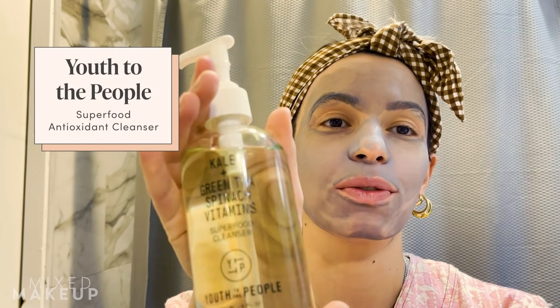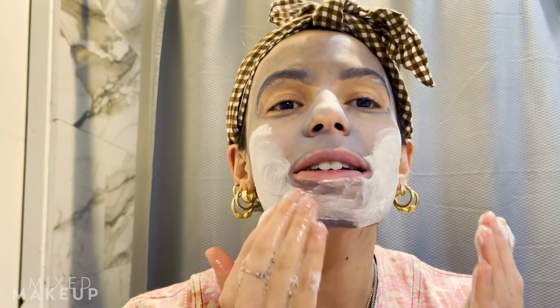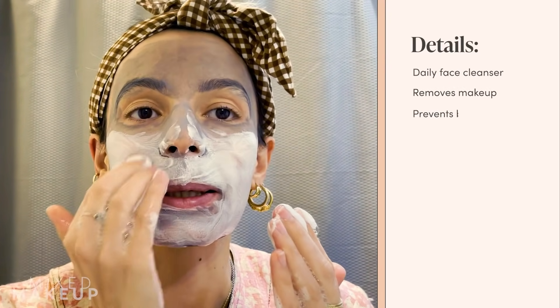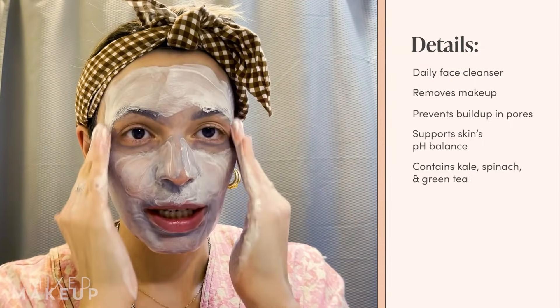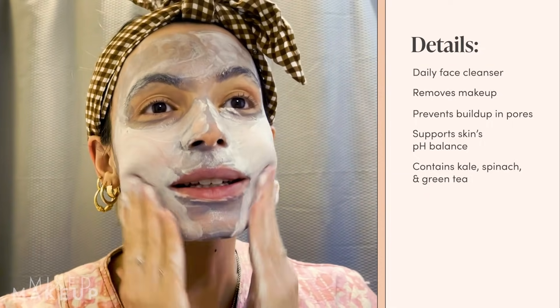Instead of rinsing the mask off first, I actually like to put my face wash right on top of my mask — and that's exactly what I'm going to do. I'm using the Youth to the People Kale Green Tea Spinach Vitamins face wash. It is definitely one of my favorites. It helps to clear pores, balances your skin's pH, is a really nice and gentle cleanser with cold pressed antioxidants. Your skin is definitely in good hands with this cleanser.